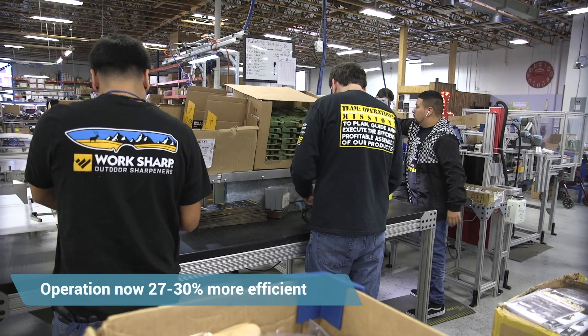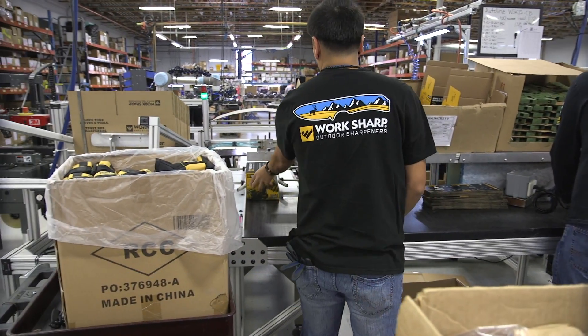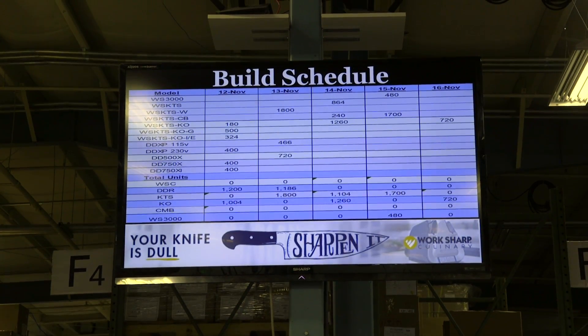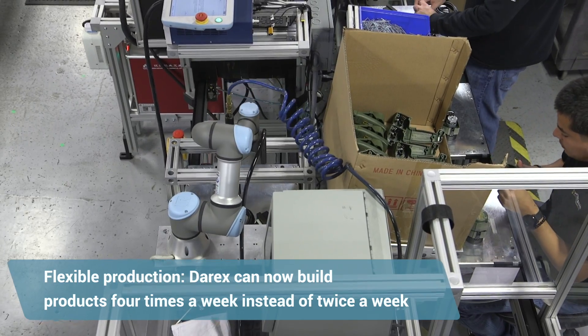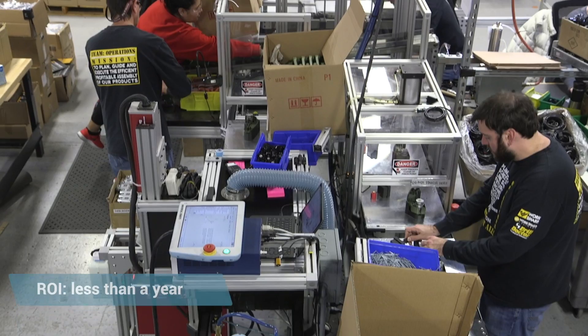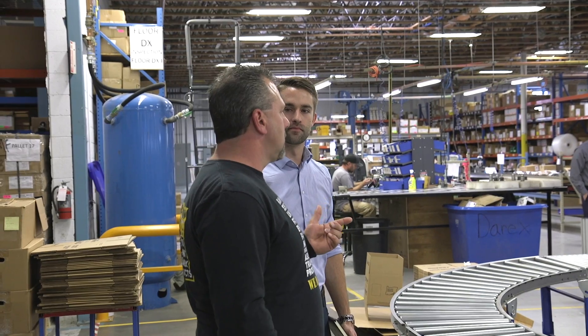The benefits of having added automation to our production line — we're running about 27 to 30 percent more efficient. I can focus people into different areas. Adding the robots to our automated line has allowed me to build that product four times a week instead of two times a week like I did in the past. The ROI on purchasing the robot is slightly less than a year. I'm very happy about that, and for the automation project overall, I was ahead of budget quite a bit.